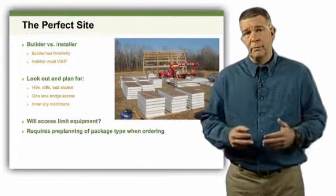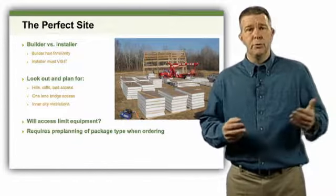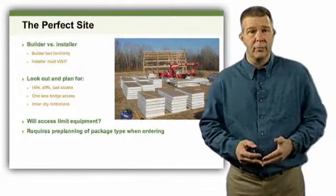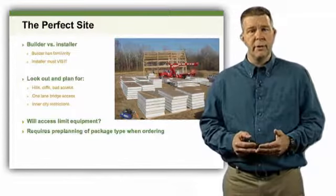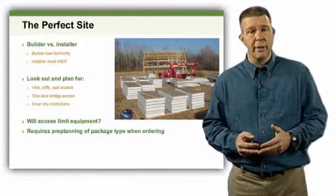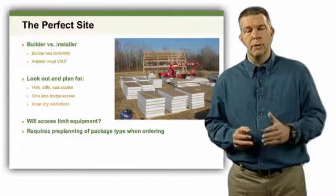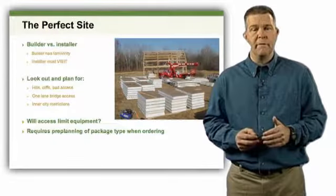Case in point: I've seen jobs quoted for a standard installation, and when the installer showed up two states away, they found out the house is on the side of a cliff, or that all the panels had to be carted up a narrow alley to get to the actual build. Restrictions in urban city areas create big problems in terms of installing that particular package. You really have to understand what the site looks like and how to get through it with the least amount of problems so that the installation moves efficiently and effectively.